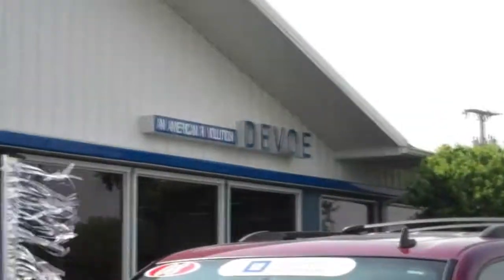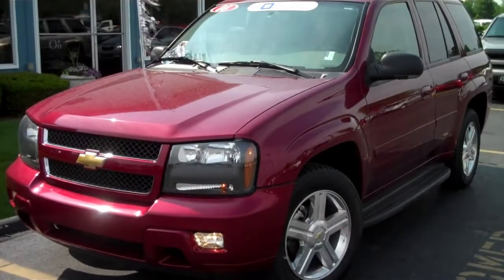Welcome to DeVoe Chevrolet. This is a 2008 Trailblazer 3LT. It's a one owner, it's never been wrecked, and it comes GM certified. Hi, I'm Brett Estes, the Internet Specialist at DeVoe Chevrolet, and I'm here to show you this absolutely fully loaded Trailblazer 3LT.